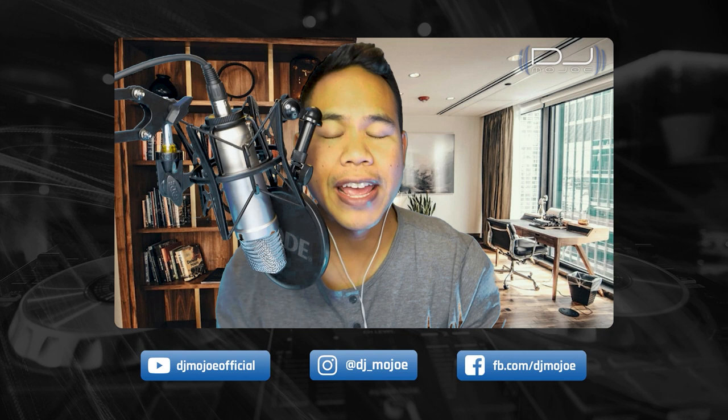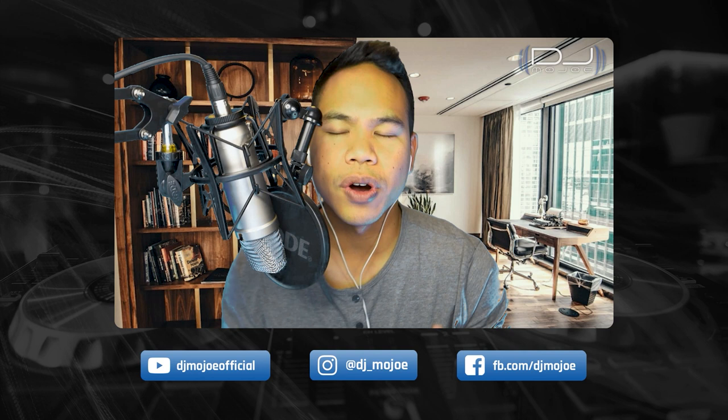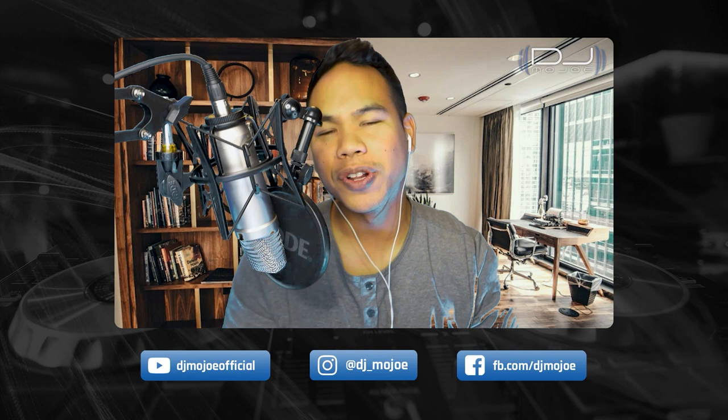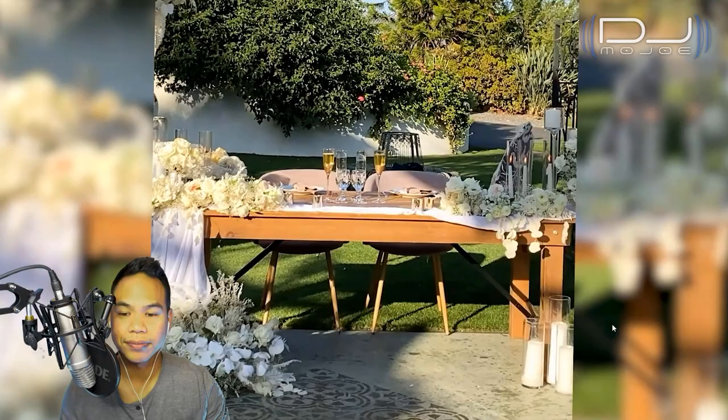Put it down in the comments anytime in the video if there's anything I can clarify, or you can follow me on Instagram at DJ underscore Mojo and DM me. I'm really happy to help, because once you're better informed about weddings and can visualize what it could be like for yours, you can make better decisions. This is a Tivoli venue walkthrough, breakdown, and highlight video all in one — let's begin.